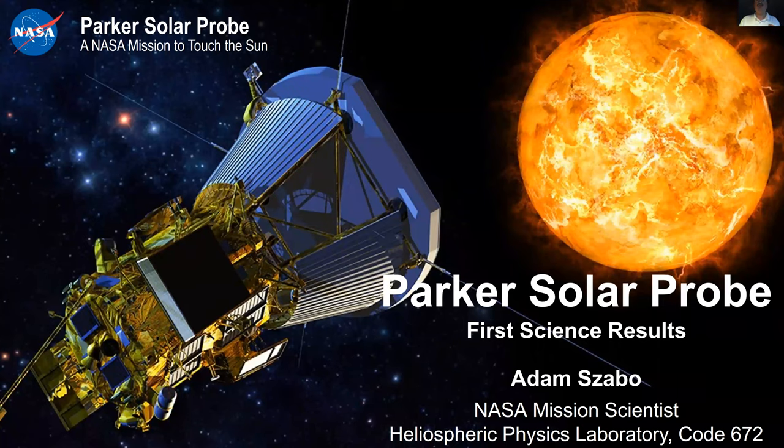Good evening everyone, and thank you for your interest in the Parker Solar Probe. Can you hear me? Yes. Excellent. So next I will start sharing my presentation. Let me know if you can see a slide. It looks perfect. So, Parker Solar Probe.